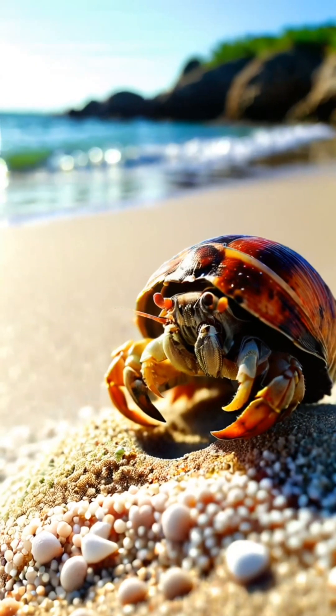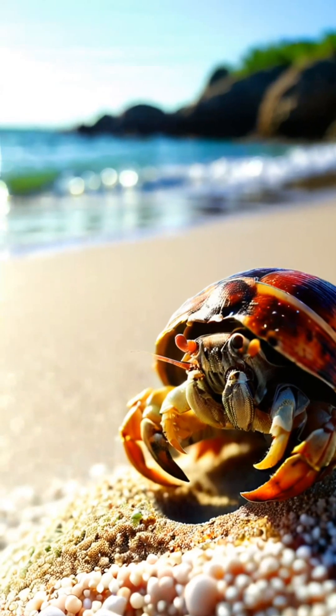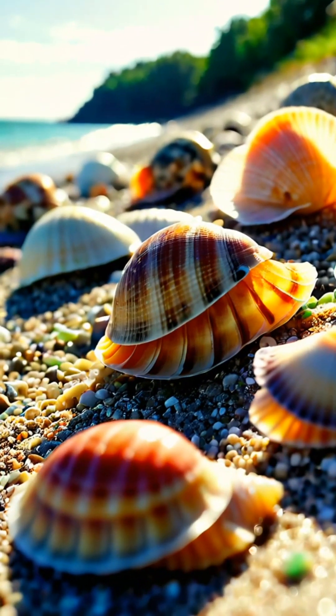Did you know that hermit crabs aren't true crabs? They're actually more closely related to lobsters and shrimp. Let's dive into 10 interesting facts about these fascinating creatures.